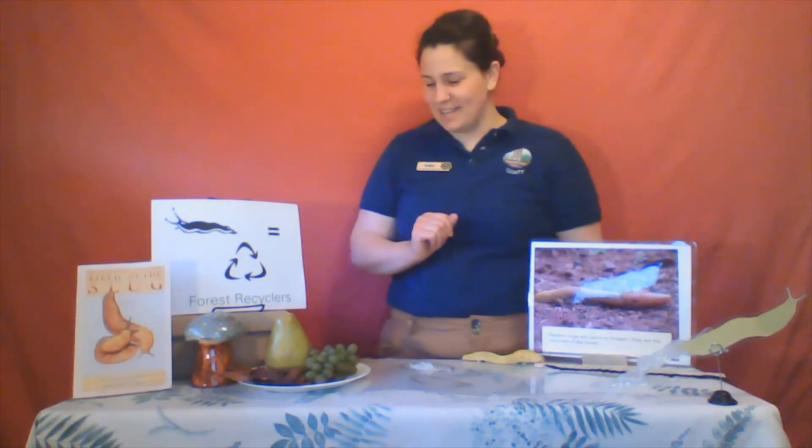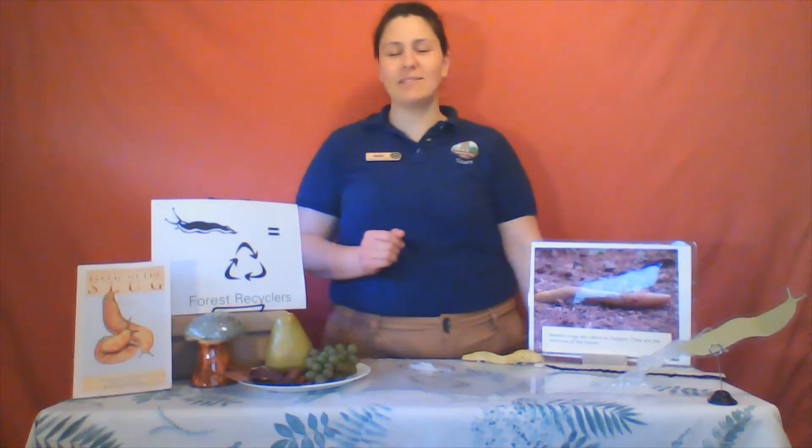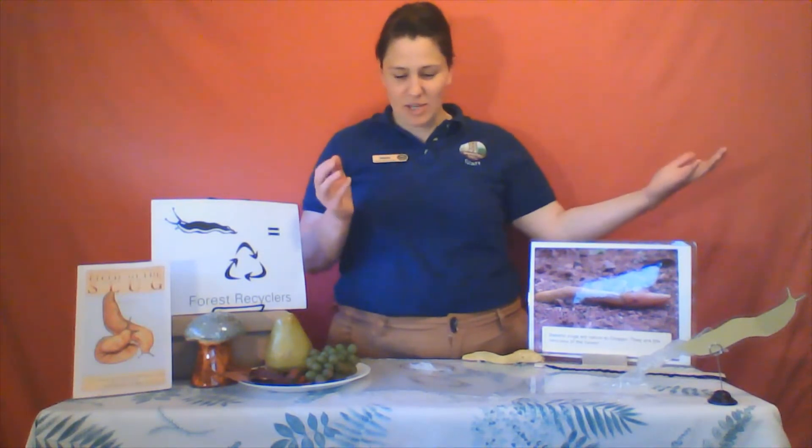They can even weigh a quarter pound — that is a huge slug. You can also follow slime trails to help you find a slug. All slugs, including our banana slug, create slime to help them get around.